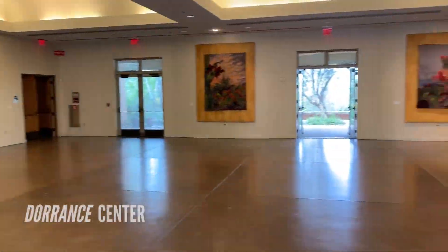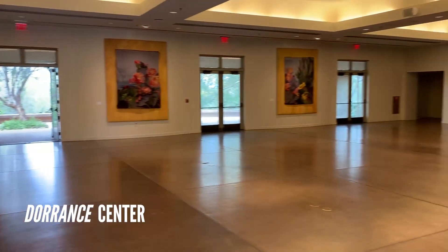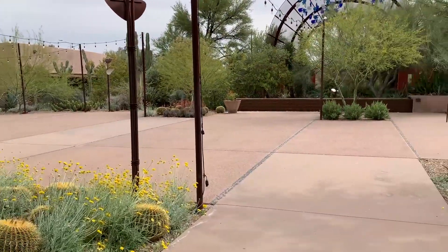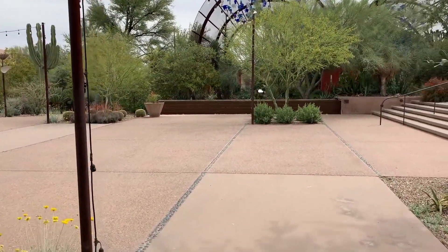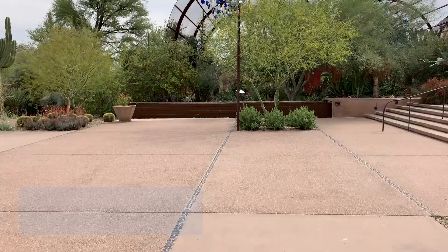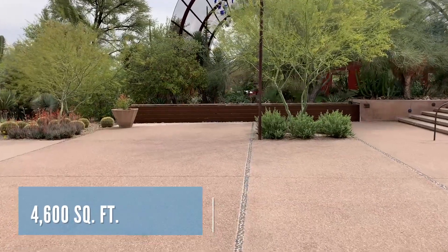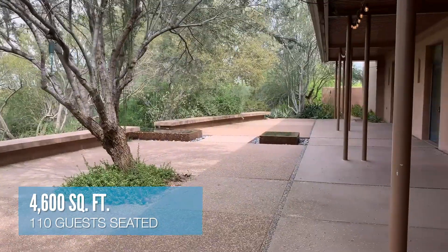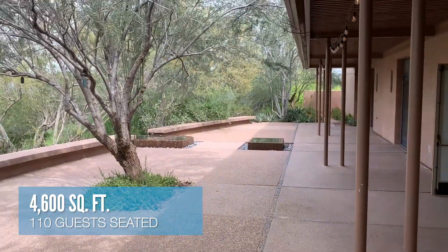The Dorrance Center includes a reception hall with natural decor and full-length windows. Bobbert Courtyard is a spacious outdoor courtyard surrounded by desert displays and adorned with a tranquil water feature, bistro lights, and built-in stage. Kitchell Patio is also outside of Dorrance Hall and is a perfect outdoor extension to your indoor event.